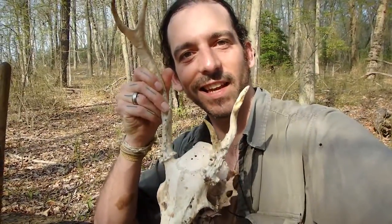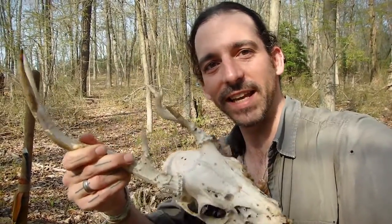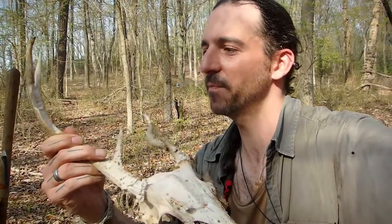So I'm walking along at this reservoir in central New Jersey, closer to the coast, and I found this deer skull. I find deer skulls all the time, but what I don't usually find are deer skulls with antlers — and this one's got antlers on it.